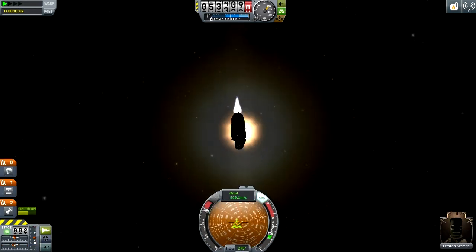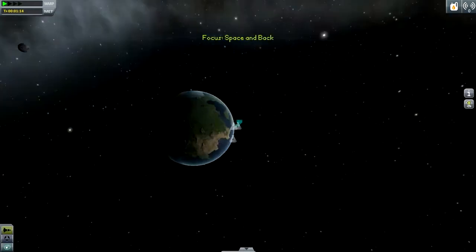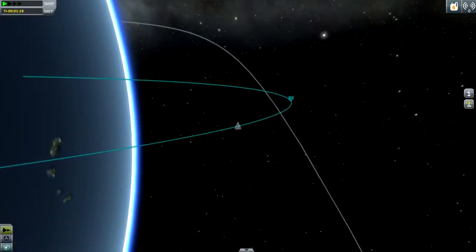Now you can see that we're beginning to slow down because we're already at about 60 kilometers in altitude and still traveling at 600 meters per second. And you can see our apoapsis dropping.